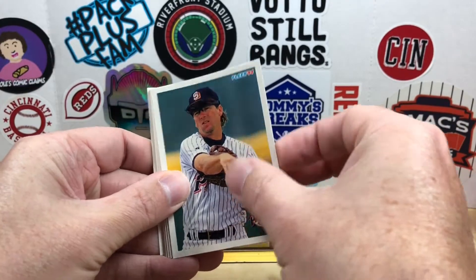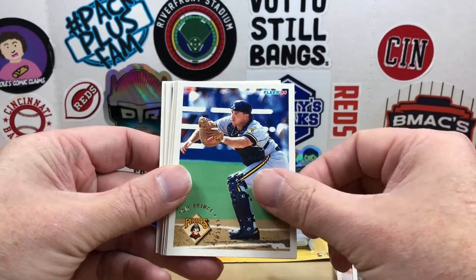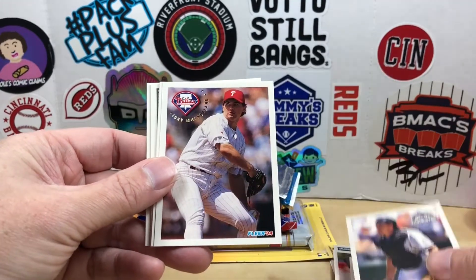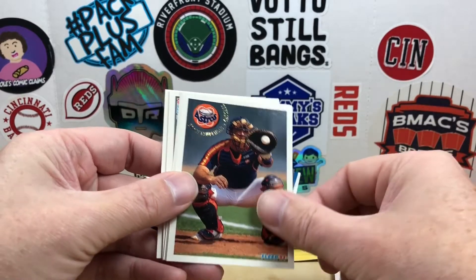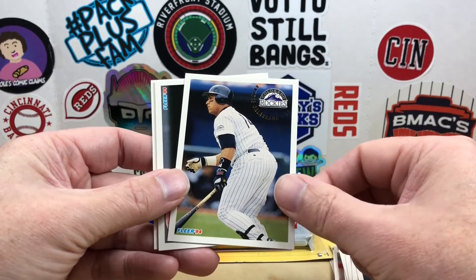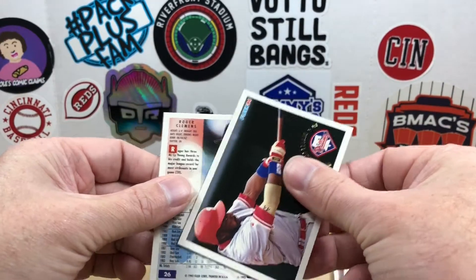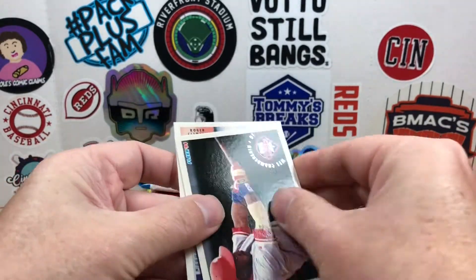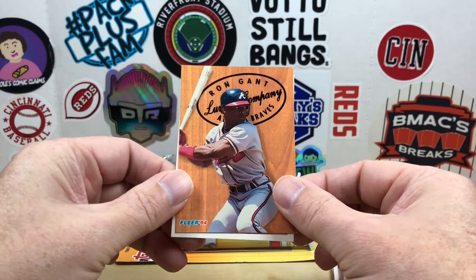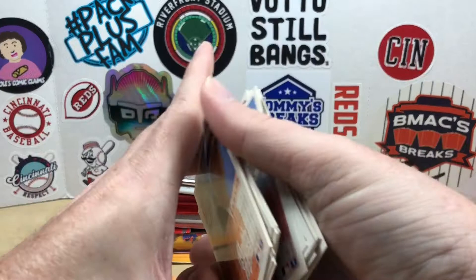We got Jeff Gardner, Marquis Grissom, Tom Prince, Chris Hammond, Danny Schaefer, Terry Mulholland, Eddie Taubensee, the Cowboy Jeff Brantley, Big Cat Andres Galarraga, Wes Chamberlain. And then that insert was a Lumber Company card of Ron Gant — very cool, nice Ron Gant insert there.